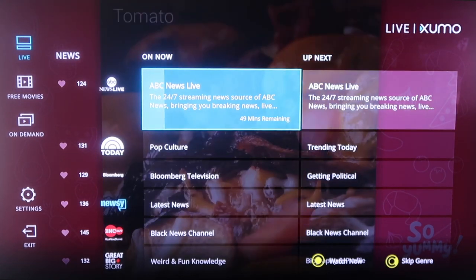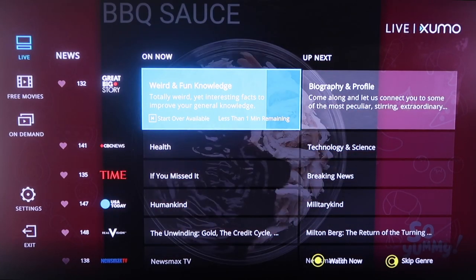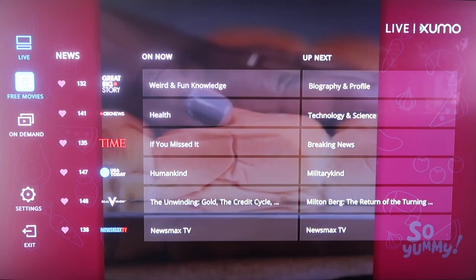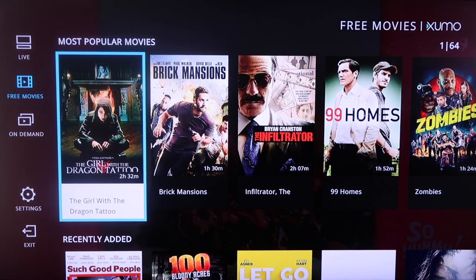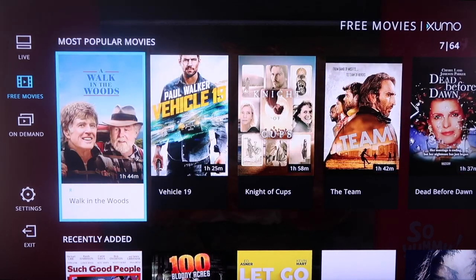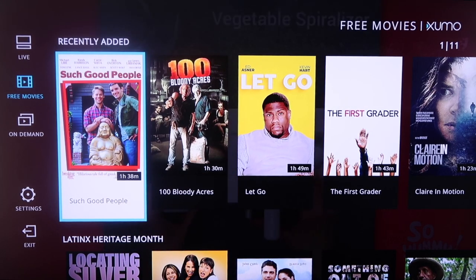It's got the Today Show on there. You just scroll down and you'll see a lot of familiar, popular names and companies that you may be fans of, like USA Today and Time. If you click over — we're on the live TV — and click over to free movies right here, you'll see that Xumo has a selection of different kinds of movies. The first tab is the most popular. You scroll over and see all the different options they have available. You go down and those are your most recently added, so they're always adding new content.